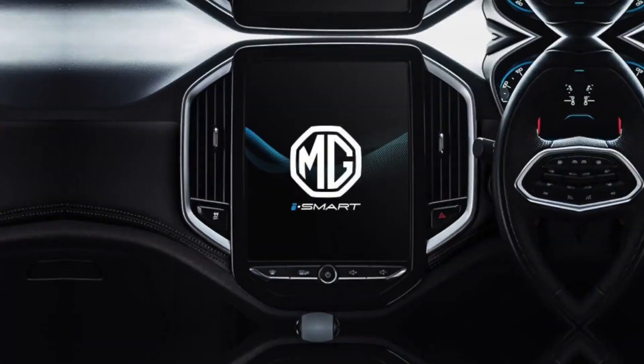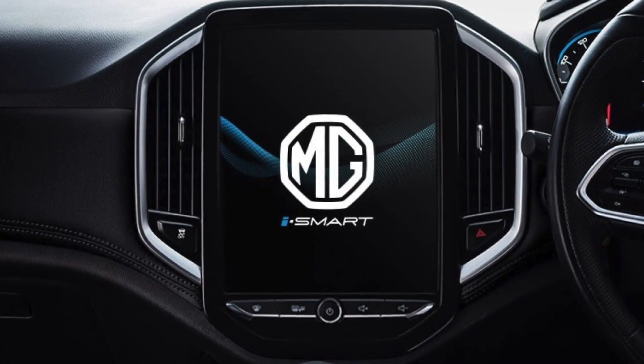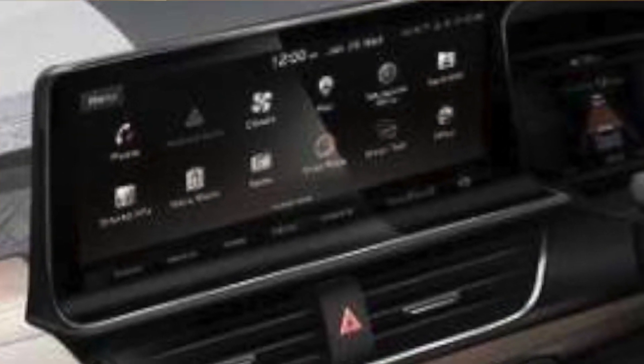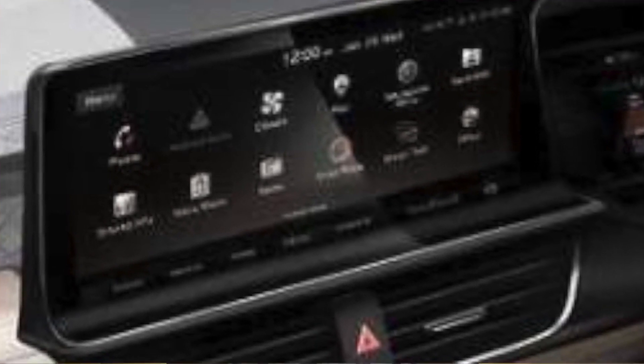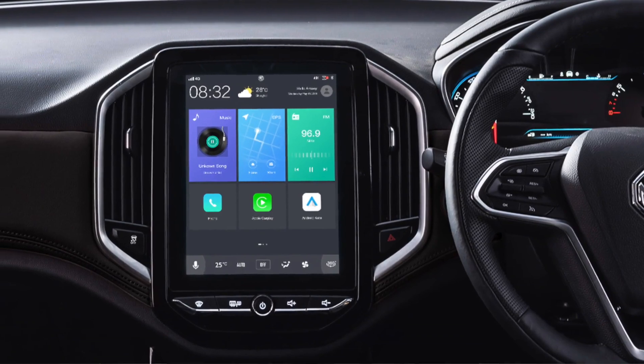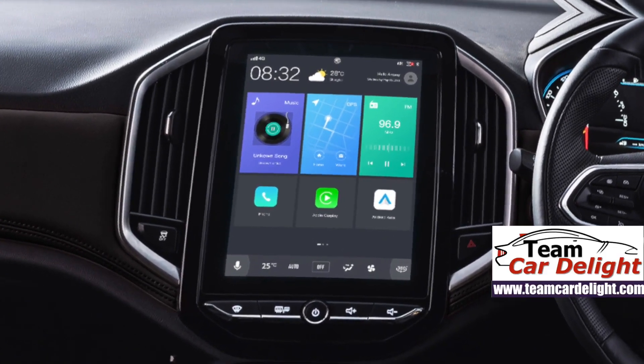Let's talk about the infotainment system. In MG Hector, there is a 10.4-inch vertical infotainment system, whereas Kia Seltos has a 10.25-inch horizontally placed infotainment system. Both systems are fully loaded with Apple CarPlay, Android Auto, Mirror Link, navigation, and voice command. However, the Kia Seltos system is much more responsive.